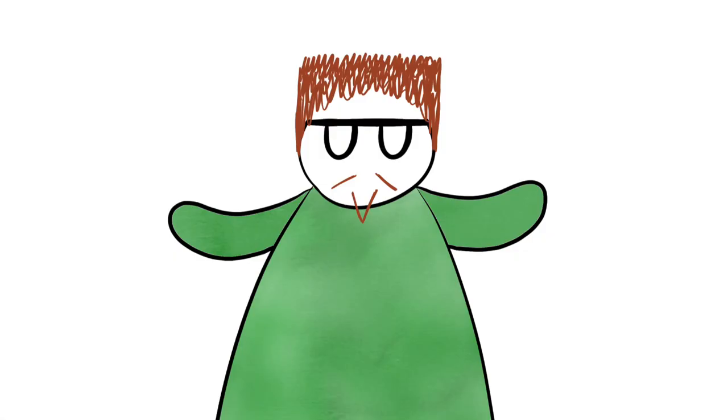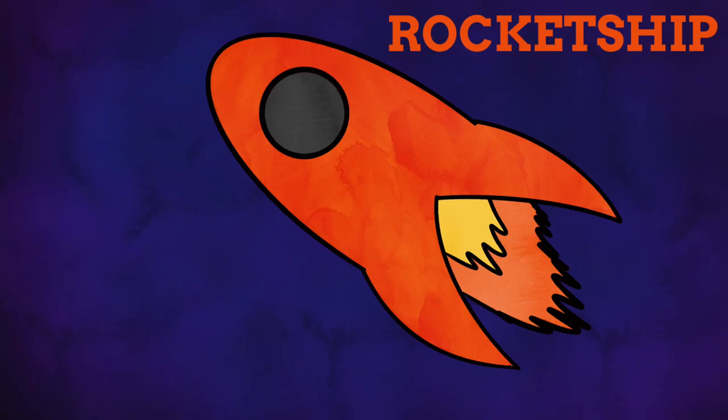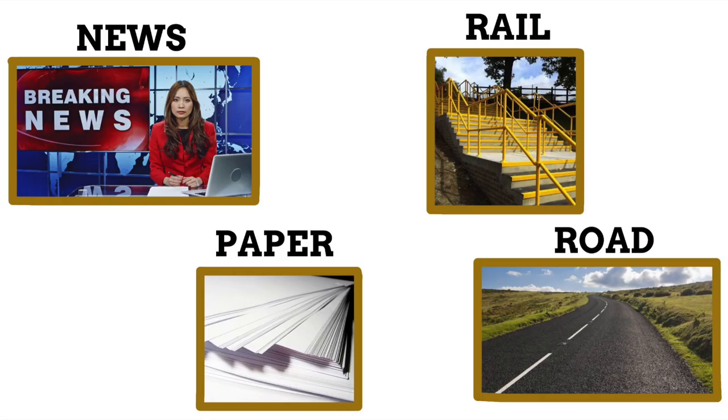In language we have a type of word called a compound word. A compound word is when two established words come together to create a whole new word, simply by connecting them together — whether that be with a hyphen, by just putting them together, or keeping the space and having the two words function as one. We use these kinds of words so often in language that perhaps you don't even realize some of them are compound words when you use them.